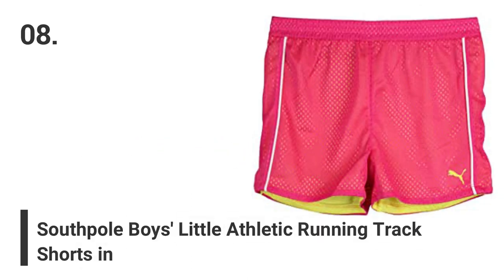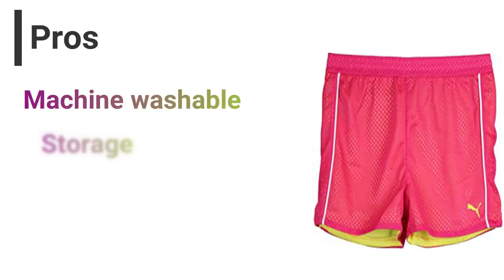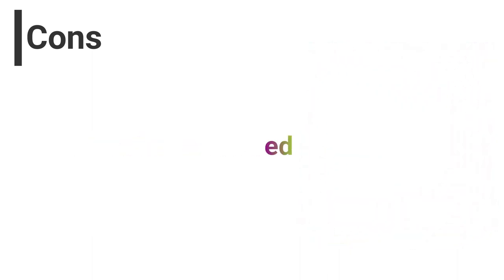Number 8: South Pole Boys Little Athletic Running Track Shorts. Pros: Machine washable, storage compartments, 100% polyester, affordable. Cons: No returns allowed.